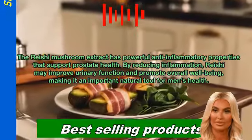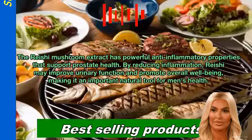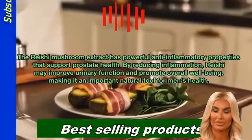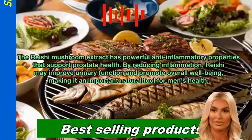Reishi mushroom extract has powerful anti-inflammatory properties that support prostate health. By reducing inflammation, reishi may improve urinary function and promote overall well-being, making it an important natural tool for men's health.